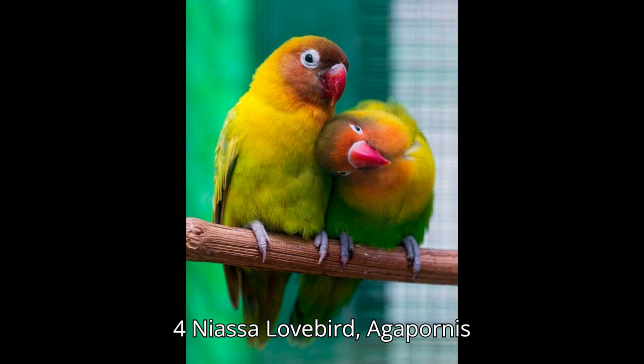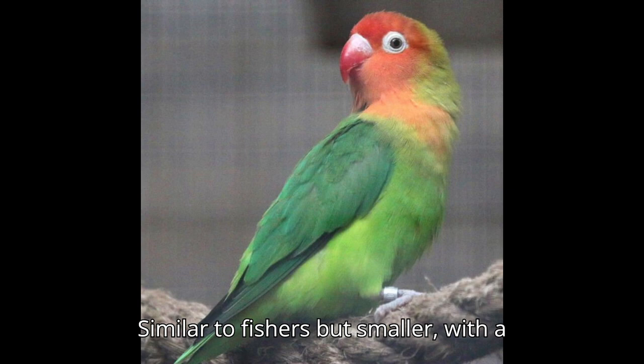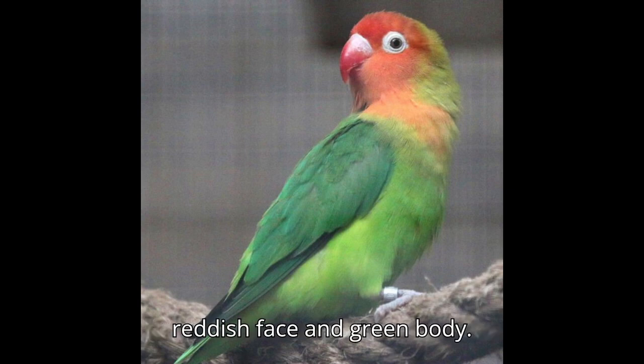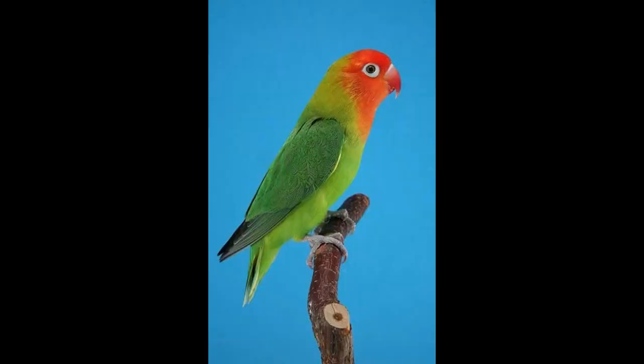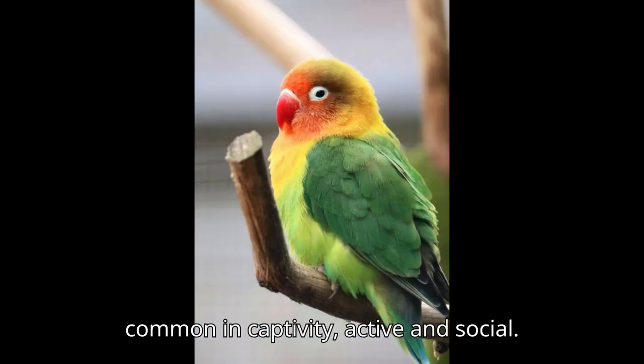Four: Nyasa Lovebird, Agapornis lilianae. Appearance: similar to Fischer's but smaller, with a reddish face and green body. Size: about 5 inches (13 centimeters). Origin: southeastern Africa. Behavior: less common in captivity, active and social.